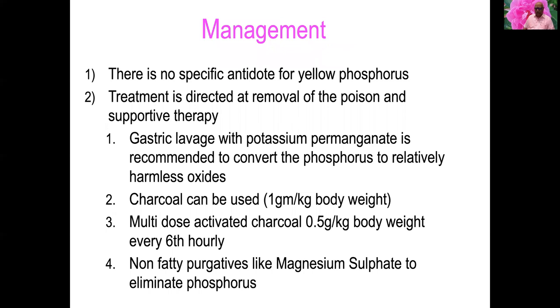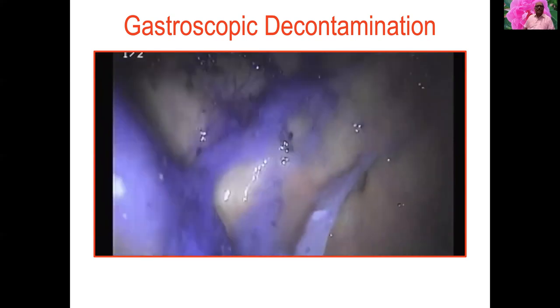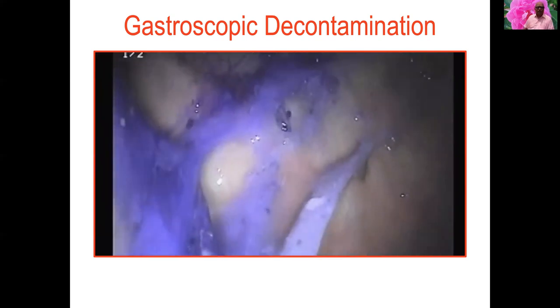There is no specific antidote for yellow phosphorus. Treatment is directed at removal of the poison and supportive care. Lavage with potassium permanganate converts phosphorus to relatively harmless oxides. Activated charcoal one gram per kg body weight and multi-dose activated charcoal 0.5 gram per kg every six hours are used. Non-fatty purgatives like magnesium sulfate are used to eliminate the phosphorus. Nowadays, gastroscopic decontamination is preferred due to complications with charcoal.